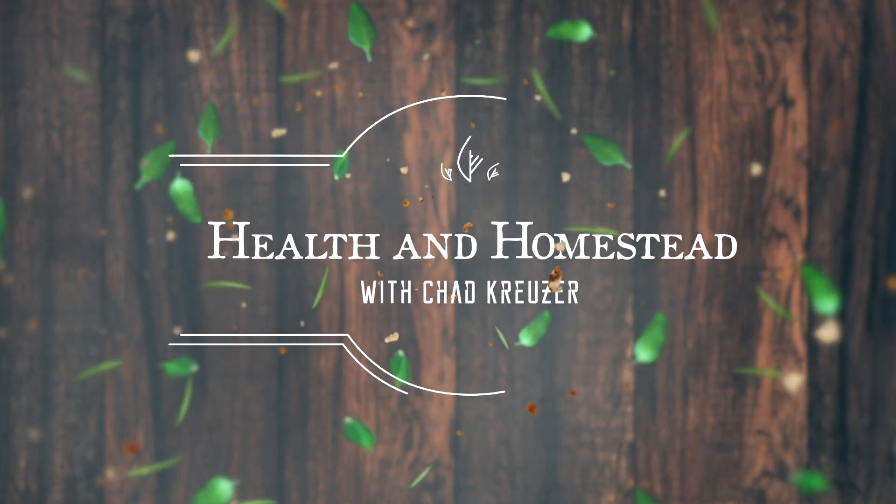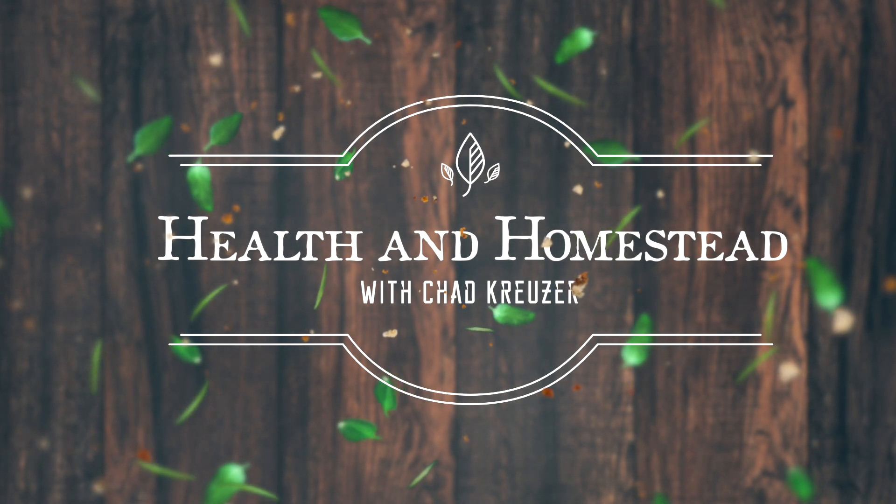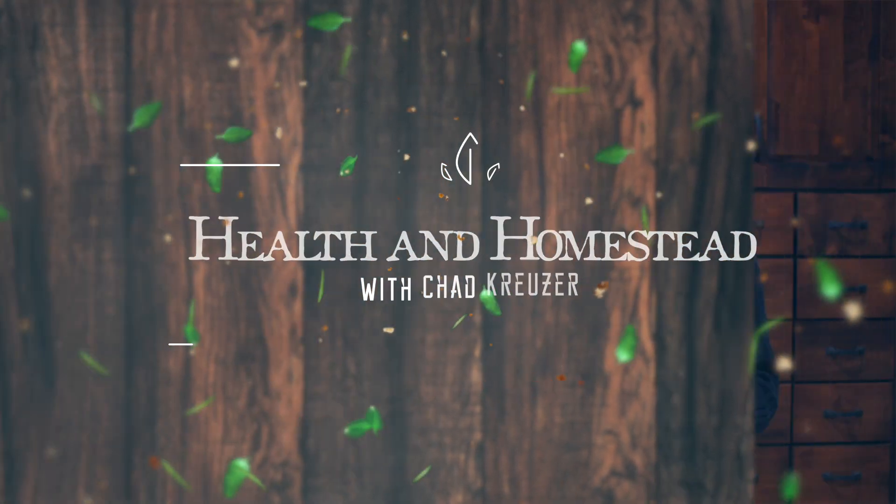Hey everybody, Chad Kruiser here with Health and Homestead. If you end up liking this video, hit the subscribe button and hit the bell notifications.